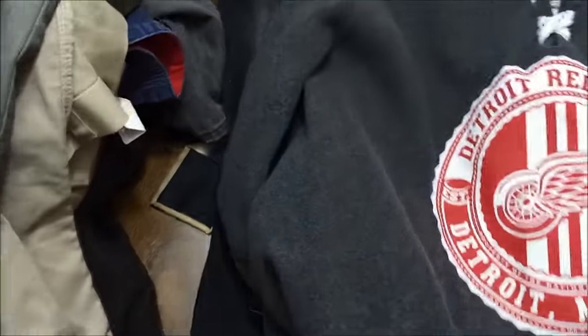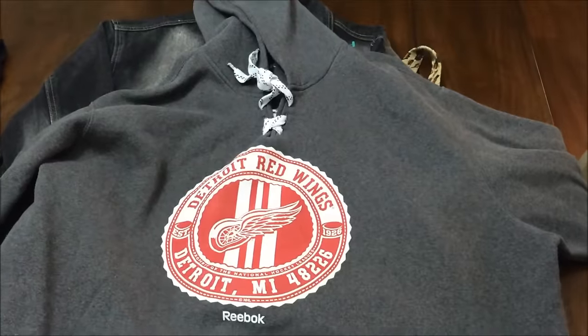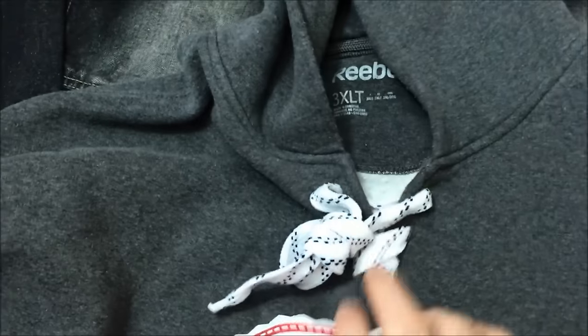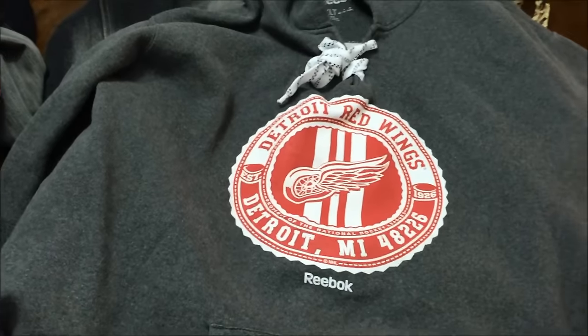Actually there is one more shirt here — being in Michigan, I picked up this Detroit Red Wings hoodie with the hockey lace closure. It's a nice size too, it was a 3XLT, great condition. I always pick up Red Wings or Tigers stuff when I come across it. So that's it for the clothes.